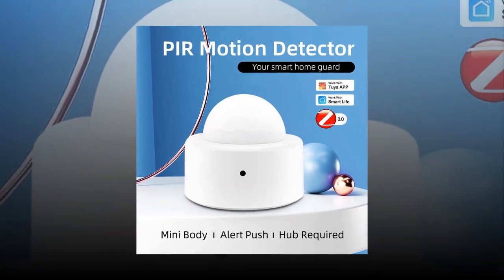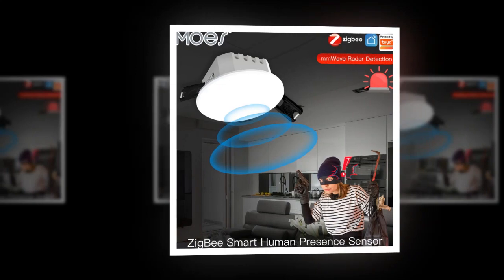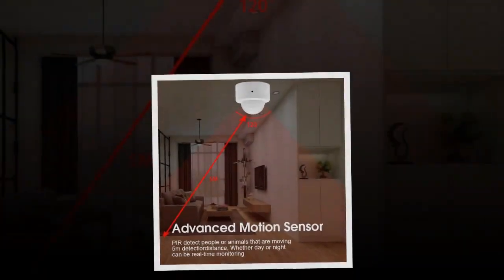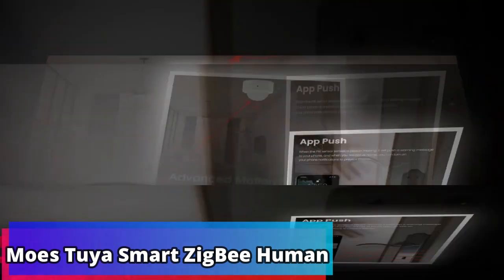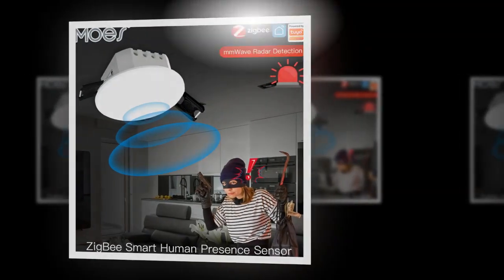Elliptic Labs, a global AI software company and the world leader in AI virtual smart sensors, has signed its first Chromebook proof of concept agreement with an existing PC laptop customer. This agreement will cover the implementation of Elliptic Labs AI virtual human presence sensor to provide human presence detection for potential use on the PC laptop customers' future Chromebook laptops, tablets, and PCs.